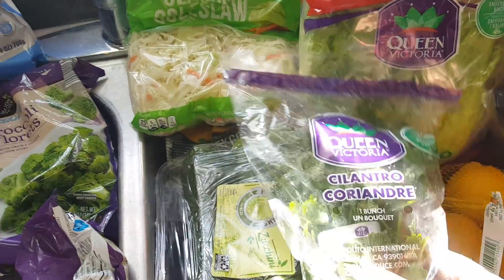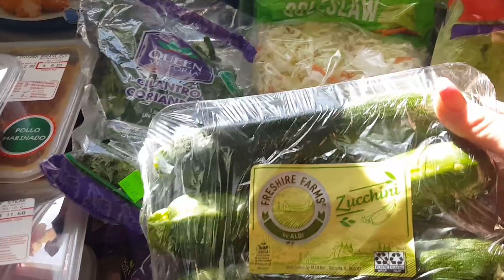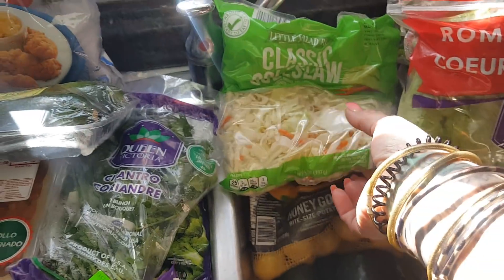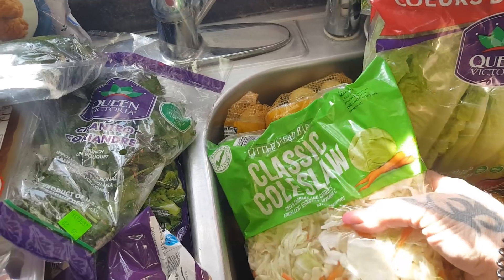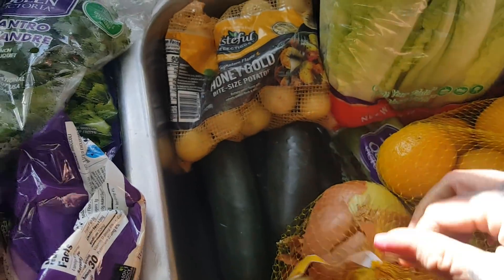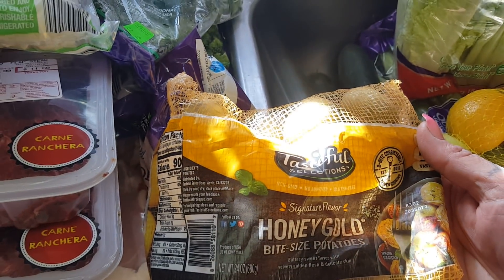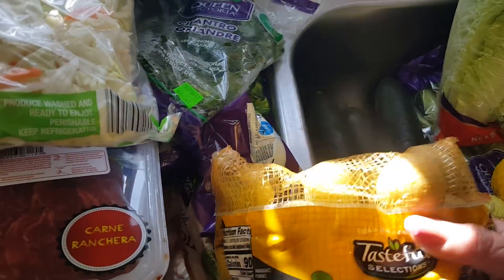A thing of cilantro for $0.29 because we make our fresh pico de gallo and fresh salsa. $1.56 for three zucchinis — I'm going to do a stir-fry with those. Coleslaw was $1.09 — I make an egg roll in a bowl but I make it into a soup, and I absolutely love it. Sweet onions for $2.29 — they've gone up a little bit. The honey gold miniature potatoes were $3.89 for the bag — I got a 10-pound bag for about the price of these little guys.